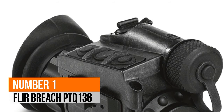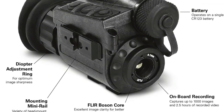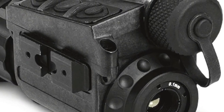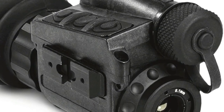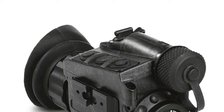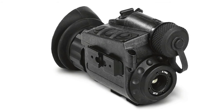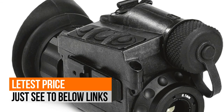Number 1: FLIR Breach PTQ-136. The product cannot be exported, re-exported, re-sold, transferred, or otherwise disposed of to any country without approval from the US Department of Commerce, Bureau of Industry and Security, in accordance with Title 15, Code of Federal Regulations Part 730. Diversion contrary to US law is prohibited. The advanced image processing of the internal FLIR Boson thermal core and a bright high-definition display create excellent image clarity and provide better detection and classification, day or night.